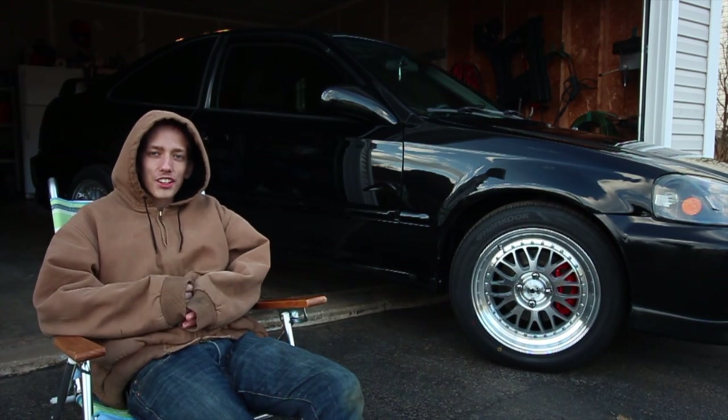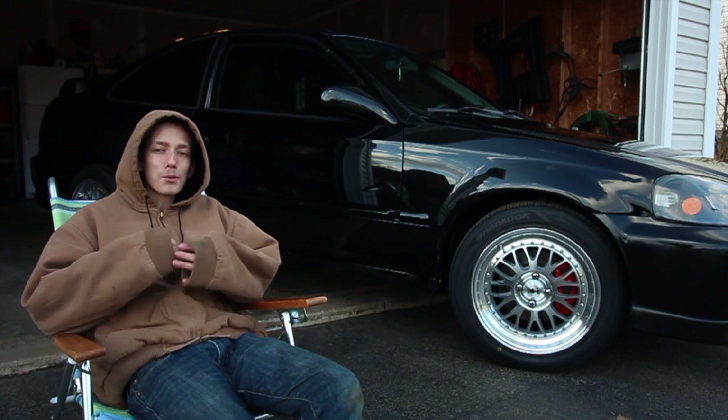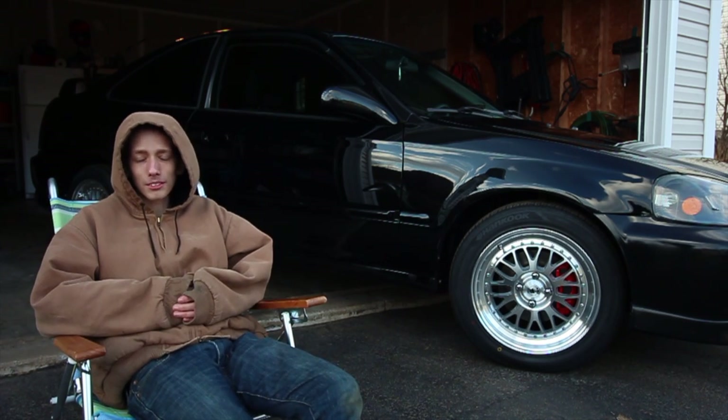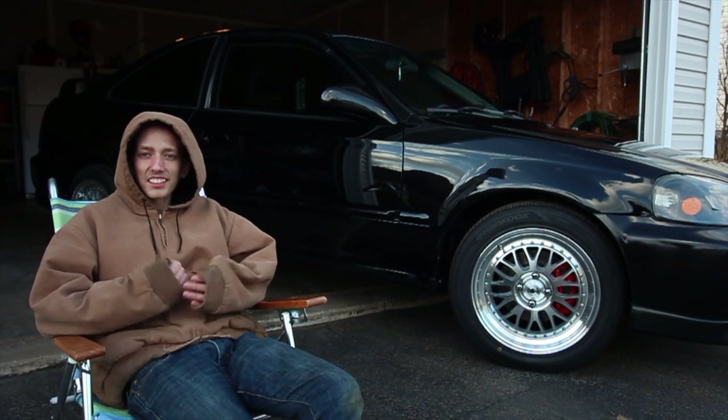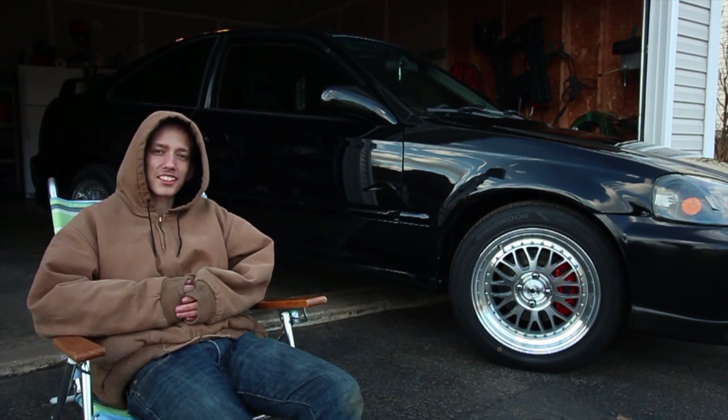Hey guys, Those Motor Guys here today with Wicked Street Media, and we're sitting in front of my new-to-me 2000 Civic SI. If you don't know what we do, well, I don't know if I could help you there — 68,000 subs later. If you're not on board with what we do, I think you should go check us out.